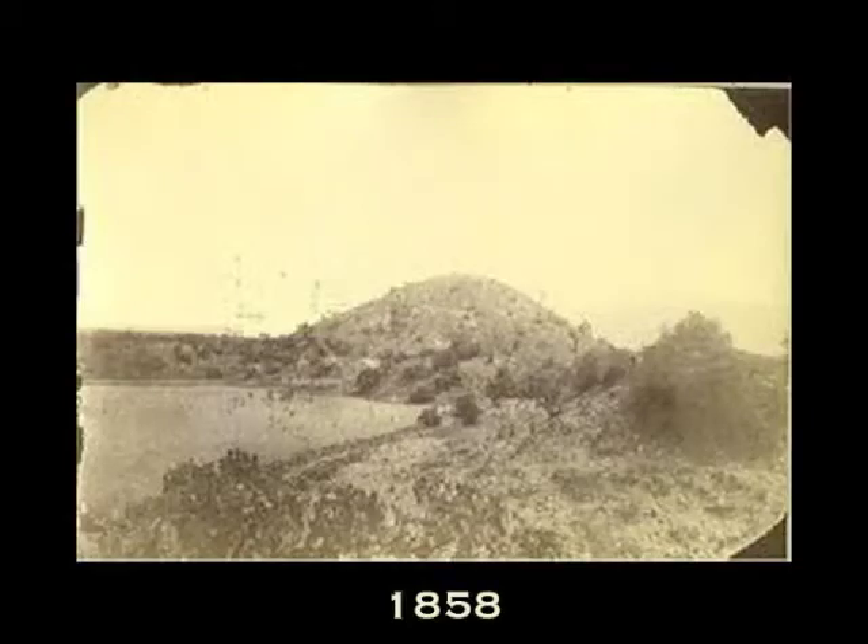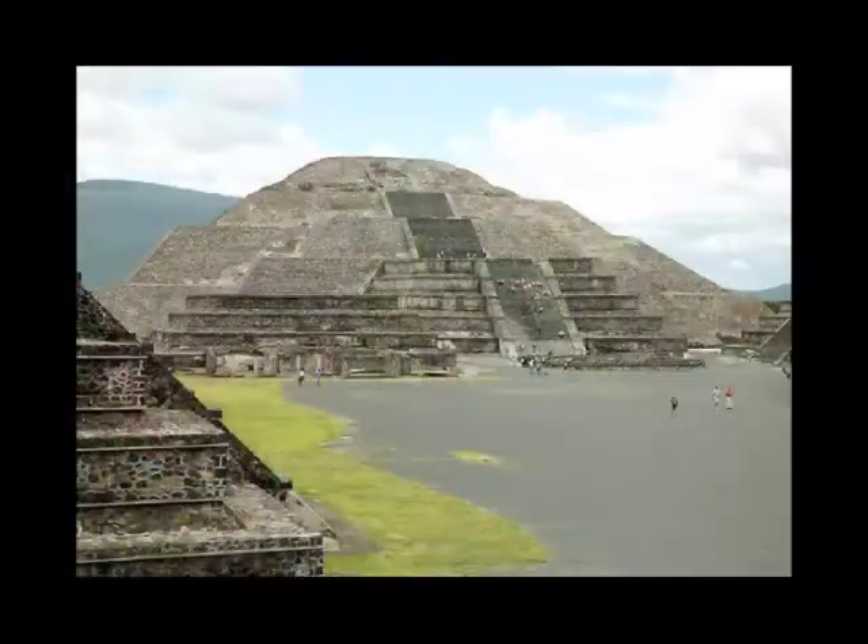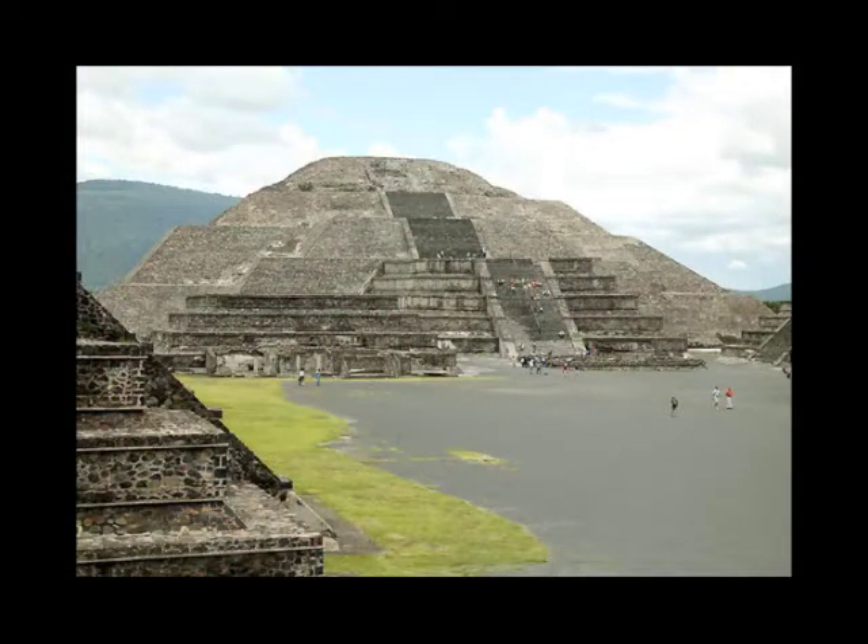And then the pyramid, when it was excavated, they had also done some restoration work because the pyramid was badly damaged. So they have done some restoration work. And what we see today is the result of over 50 years of archaeology.